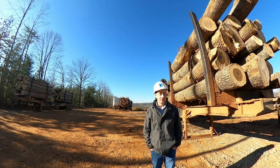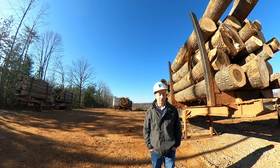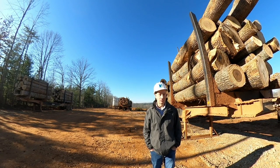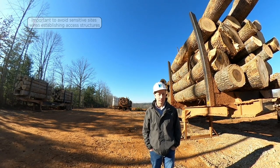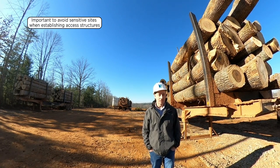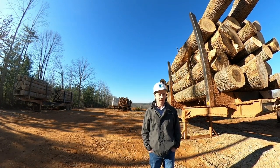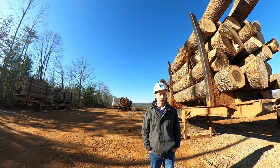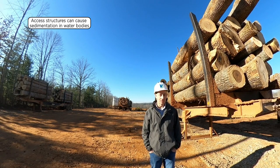In addition to access to the site, things to think about for areas where you locate your access — such as roads, landings, and skid trails — is to make sure that you avoid sensitive sites such as wetlands. To the greatest extent possible, keep everything as far away from streams as you can to avoid any possibility of sediment entering the streams.